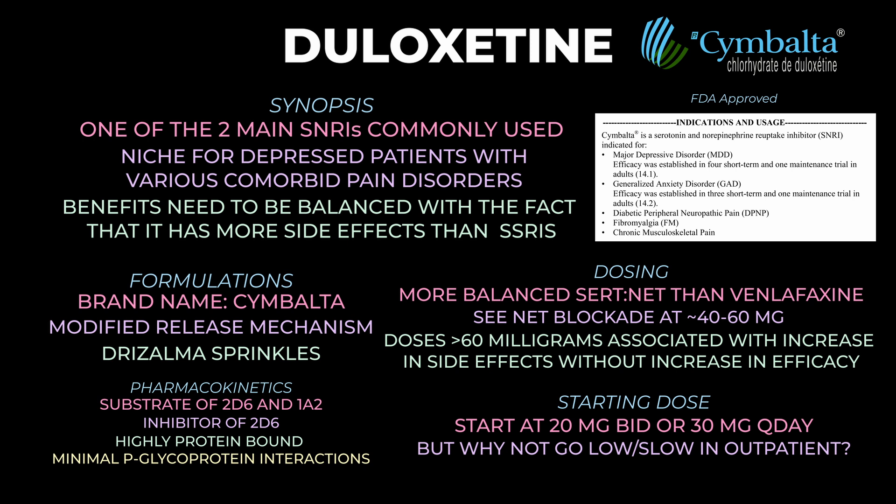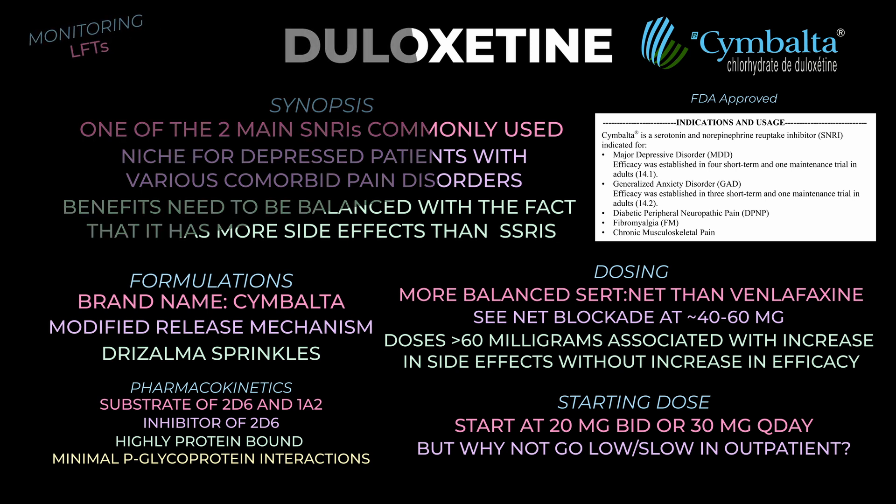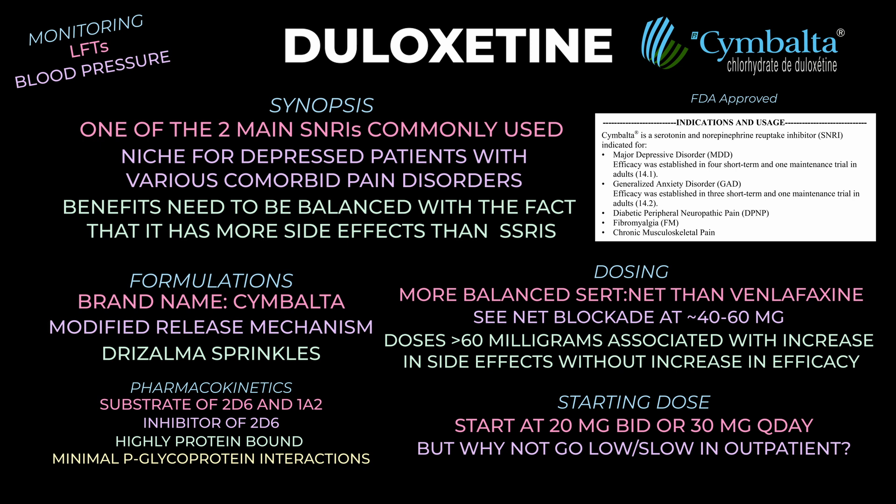In regards to monitoring, there are really two things to consider: LFTs and blood pressure. Duloxetine can impact liver function, especially in patients with pre-existing liver disease or heavy alcohol use, so it can be helpful to have baseline LFTs and monitor from time to time. It's also important to know that duloxetine can cause an increase in blood pressure and heart rate, so a baseline measurement and periodic checks are helpful, especially in patients with pre-existing hypertension or cardiovascular disease. This monitoring is not mandatory, but you don't want to be stuck without a baseline if a patient returns with elevated LFTs or blood pressure and you can't determine what role duloxetine played.